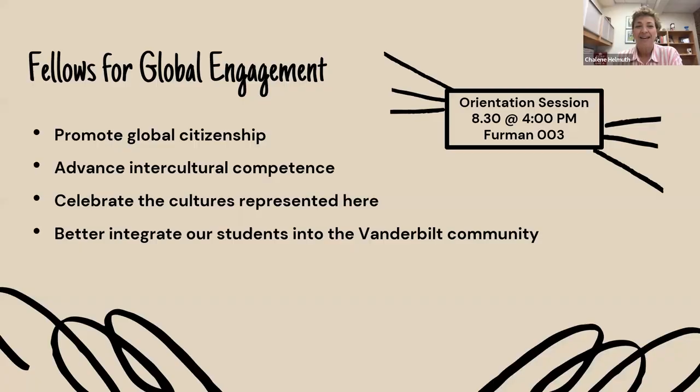Third, you'll be invited to participate in many student organizations and activities. One I'd like you to know about is Fellows for Global Engagement, a program of the Center for Languages. Our goals are to integrate the sense of being global citizens here on campus and you can play an important part in that. We'll have an information and orientation session on August 30th at 4 o'clock here at the Vanderbilt Center for Languages — if you'd like to learn about it, please come. You can also find the information on our website. Thank you and I hope to see you soon.